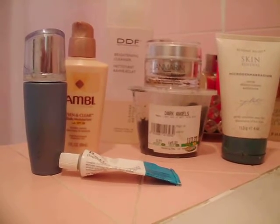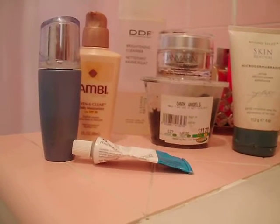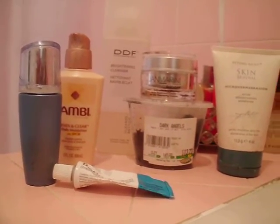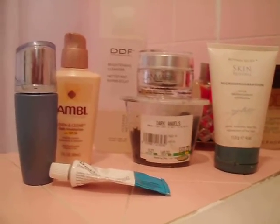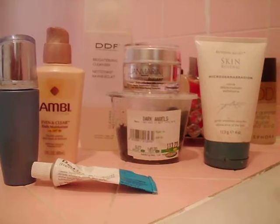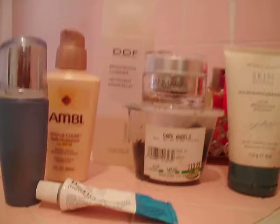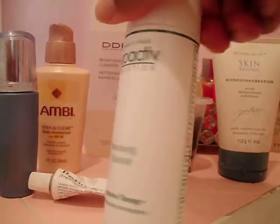If I see any breakouts or anything unusual I'll start eliminating products. But as of now this is what I'll use to fade my acne marks and prevent recurrence. I'll still use the Proactive renewing cleanser every now and again, especially around my period.